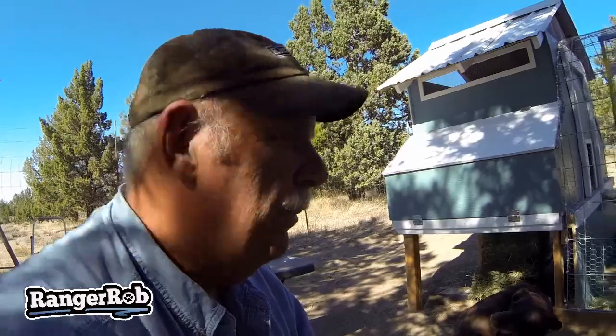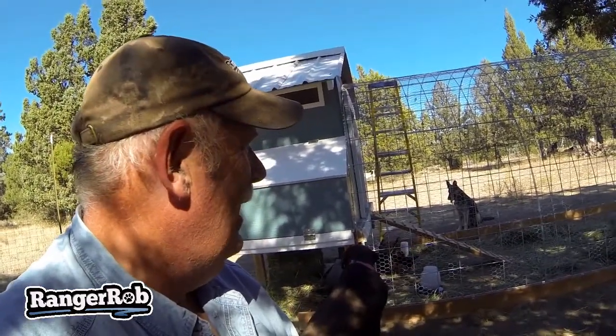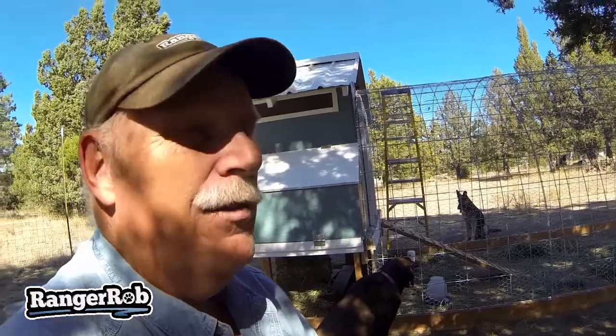We're pretty excited. This was day one - all the work that we've been doing for these ten little chickens. We've still got a few things to do, better water systems and things like that, but this will get them started.